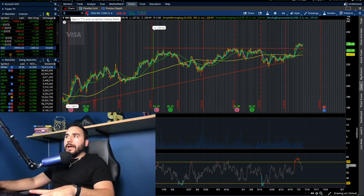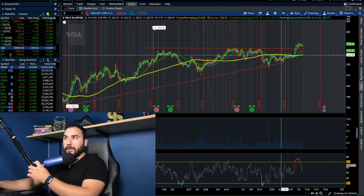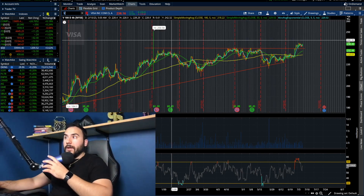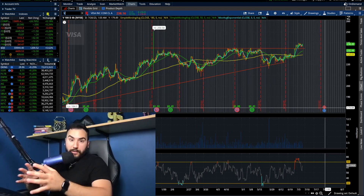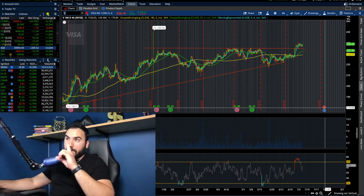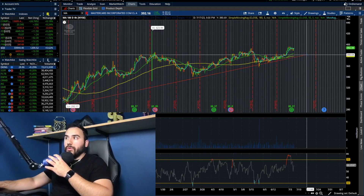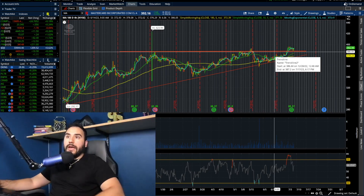Visa is slowly starting to break out of this ascending triangle that we've been calling out over the past couple of videos. The fact that we're starting to break above 235 is a really good sign — we're starting to push towards 240. They're reporting earnings later this month. MasterCard is another one slowly starting to break out; you can see this ascending triangle playing out and we're trading at a multi-month high, which is great.